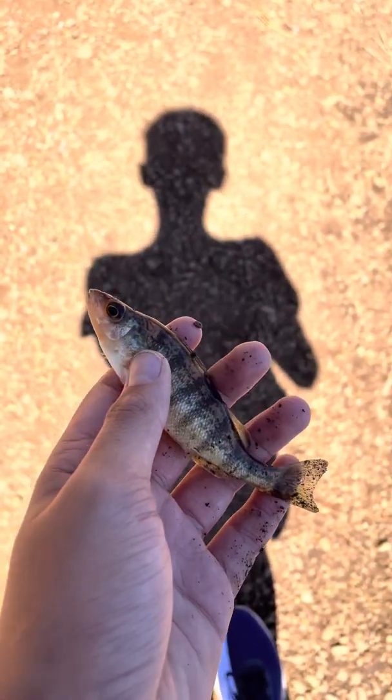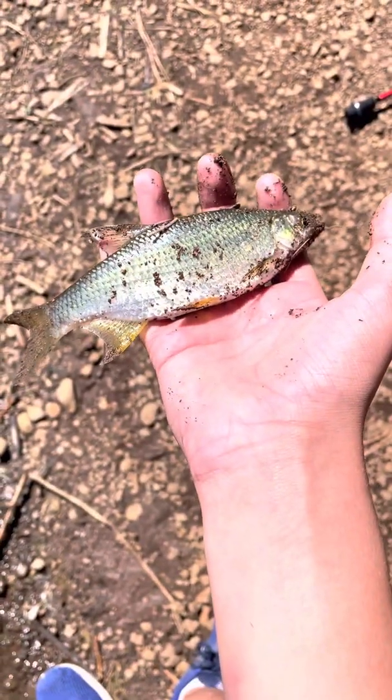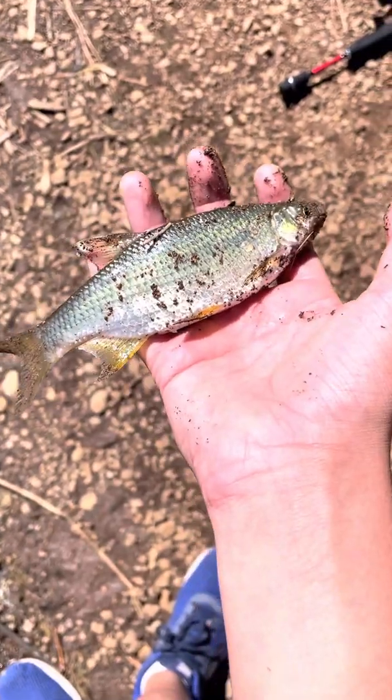Just cut the first perch so I'm gonna hook him up and see if we catch a pike. I just casted it out. I also just caught a shad, so I don't know which one I'm gonna use, but shad is...